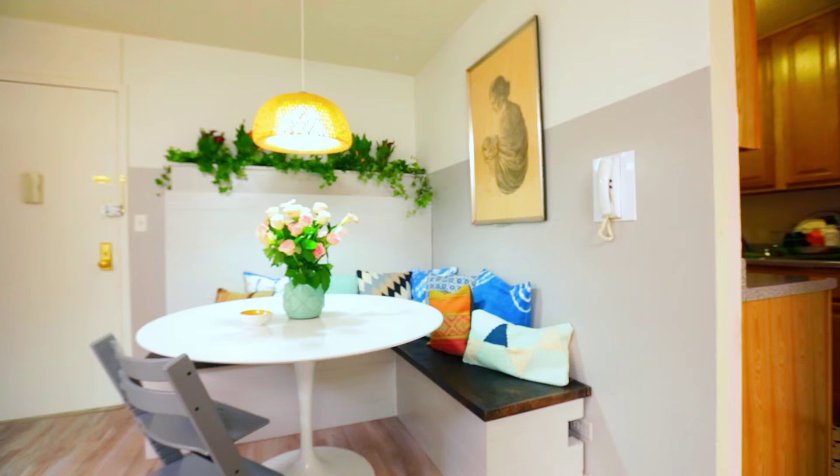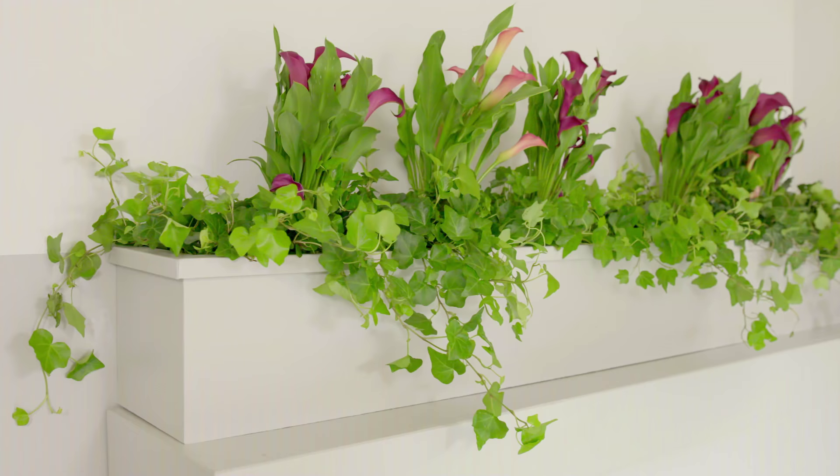Each apartment is always a little bit different. For Ivan and Nicole, I decided to put English Ivy because it comes alive. And it's an easy plant to take care of — once a week, maybe once every two weeks, a bit of watering does the trick.